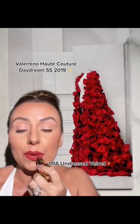Now I think I changed my mind — this is my favorite dress. Look at this. Those are bows. And this is actually the shade that I wear the most. It's called Undressed Velvet.